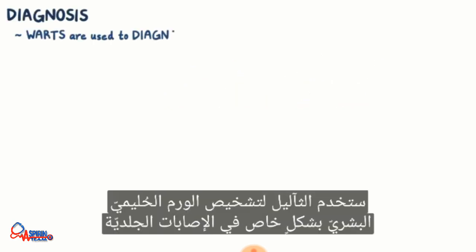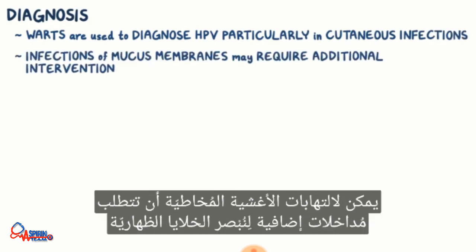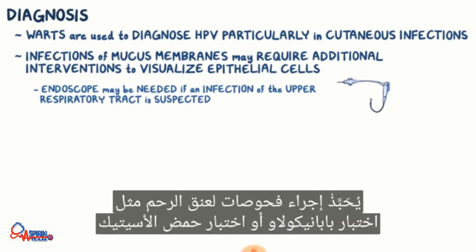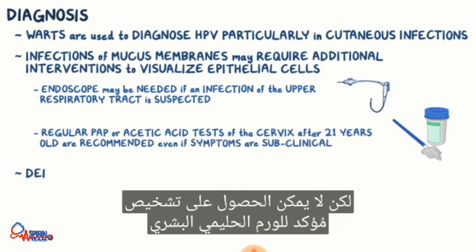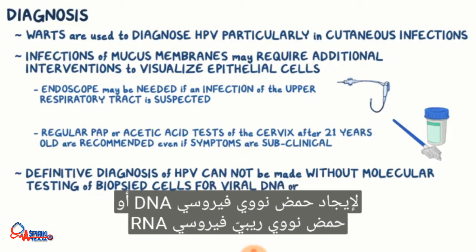Warts are used to diagnose HPV, particularly in cutaneous infections. Infections of mucous membranes may require additional interventions to visualize epithelial cells. An endoscopy — a tube with a camera at the end — may be needed if an infection of the upper respiratory tract is suspected. Regular Pap or acetic acid tests of the cervix are recommended after 21 years old, even if symptoms are subclinical. But a definitive diagnosis of HPV cannot be made without molecular testing of biopsied cells for viral DNA or RNA.